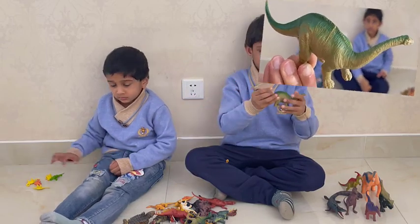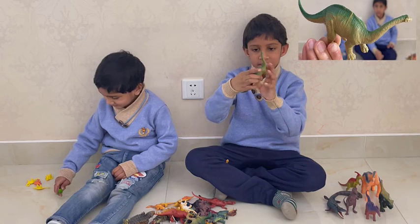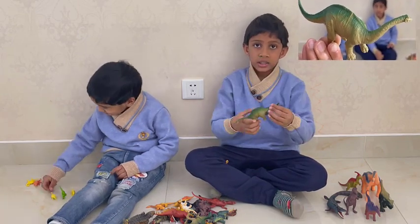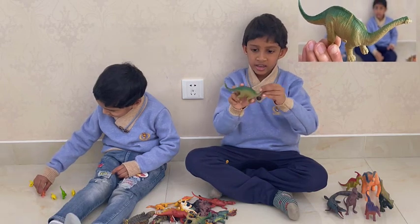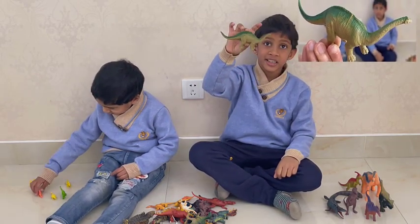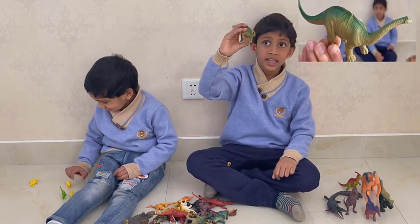This dinosaur has a huge body and a very long neck, and a small head, and such a strong body, and such strong legs, and a very long tail. It's like a Brachiosaurus, but only small. It's an Apatosaurus.